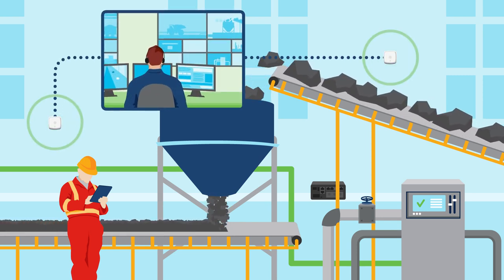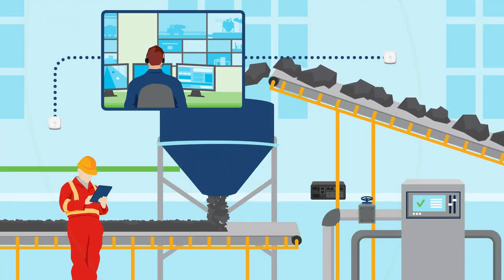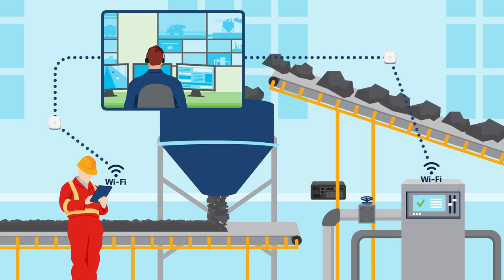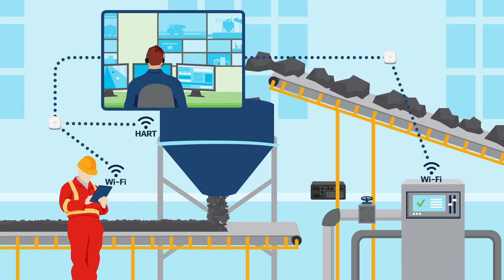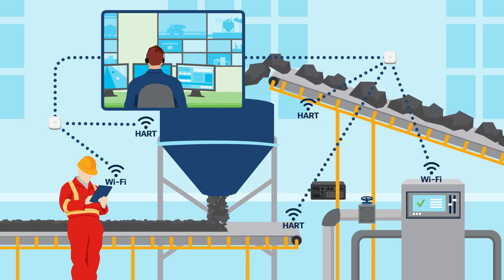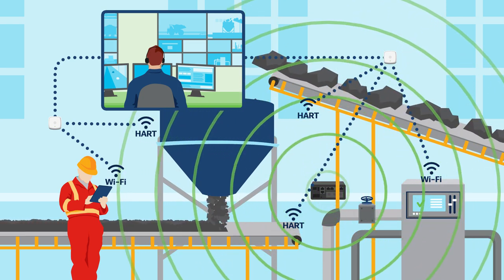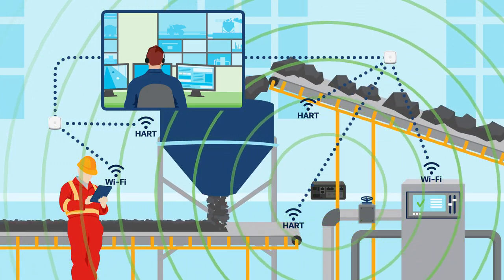Since installing Wi-Fi access points across the plant, manual collection is no longer required because all new instrumentation is wirelessly connected to the network. Each access point can also communicate directly with industrial instrumentation using wireless HART. For legacy instrumentation, an industrial router converts serial communications to Wi-Fi, so there is no need for expensive cable installation.